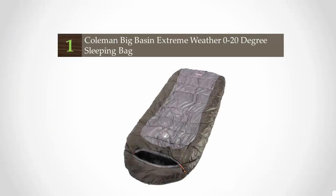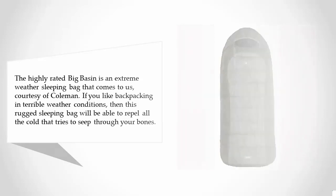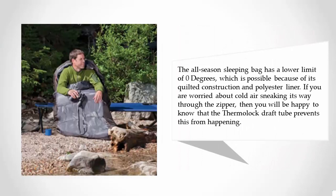Coming in at number 1 on our list, the highly rated Big Basin is an extreme weather sleeping bag courtesy of Coleman. If you like backpacking in terrible weather conditions, this rugged sleeping bag will be able to repel all the cold that tries to seep through your bones. The all-season sleeping bag has a lower limit of 0 degrees, thanks to its quilted construction and polyester liner.